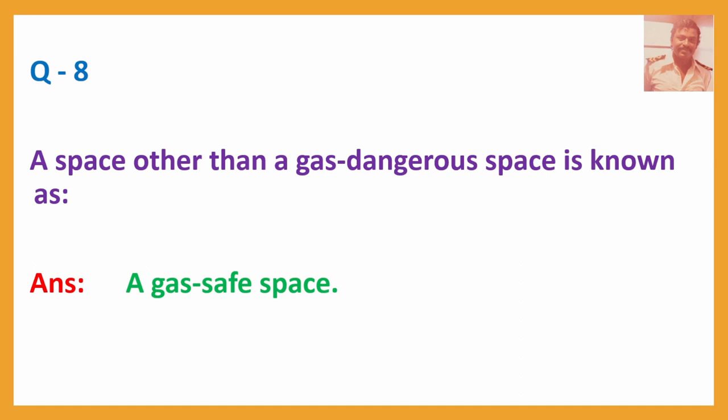Question No. 8: A space other than a gas-dangerous space is known as? Answer: A gas-safe space.